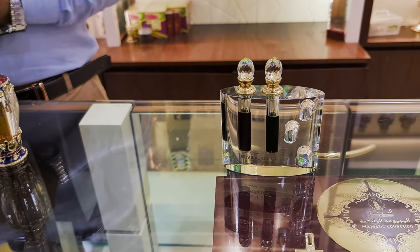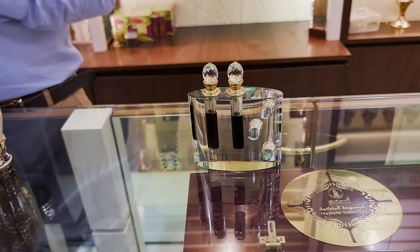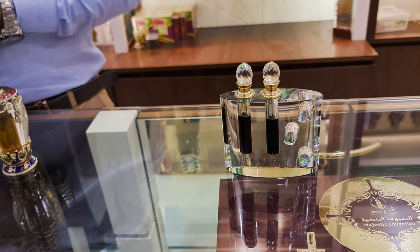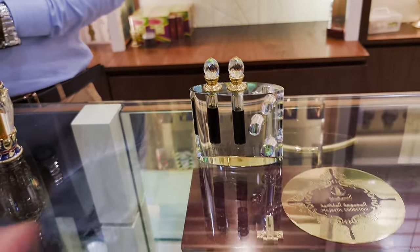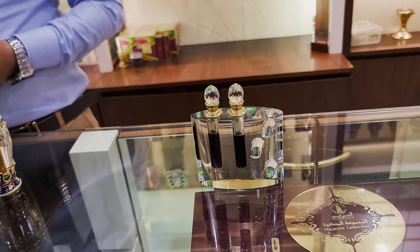And this one is Oud. Oud is pure Oud — just Oud. The name is Oud Oud Danil. It smells pure Oud. And how much is that one? It's 420 dirhams.